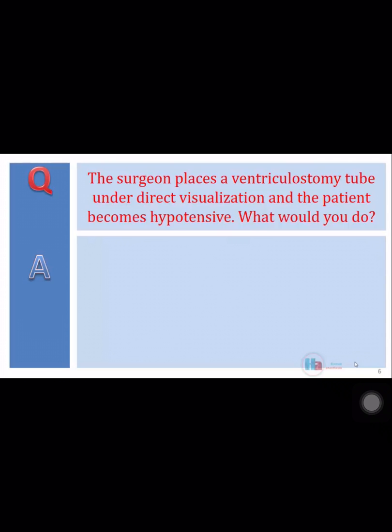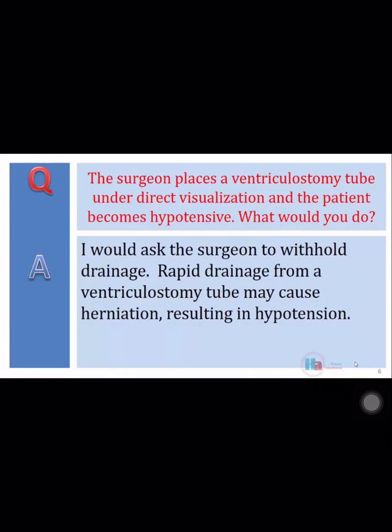The surgeon places a ventricular ostomy tube under direct visualization and the patient becomes hypotensive. What would you do? I would ask the surgeon to withhold drainage. Rapid drainage from a ventricular ostomy tube may cause herniation, resulting in hypotension.